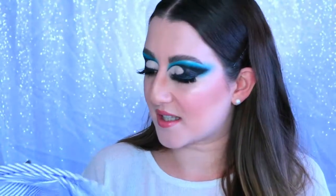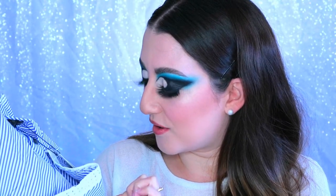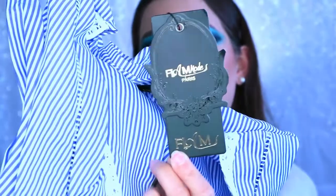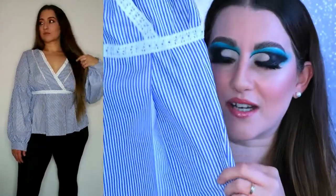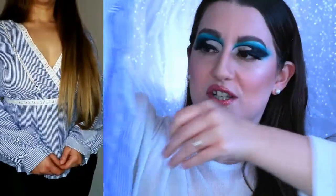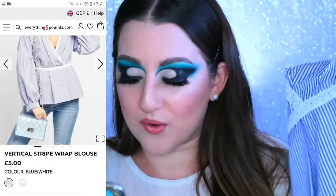Oh wow, this one feels nice and soft. It has a label — it's Flamode Paris. It's a size large, which the website lists as a 14. It's elasticated on the waist — really nice — like a peplum style top with white lacing detail and gorgeous puff sleeves. I love it, this is my favorite! This is called the Vertical Stripe Wrap Blouse in blue and white — five pounds.